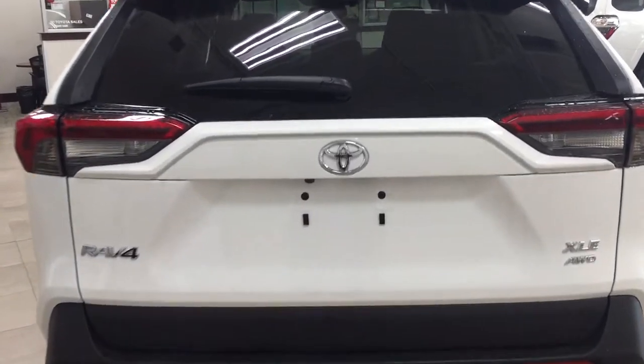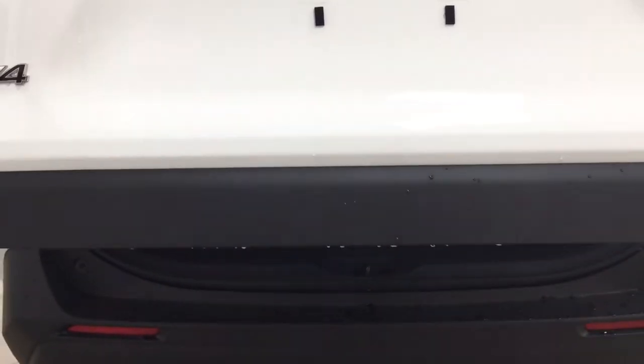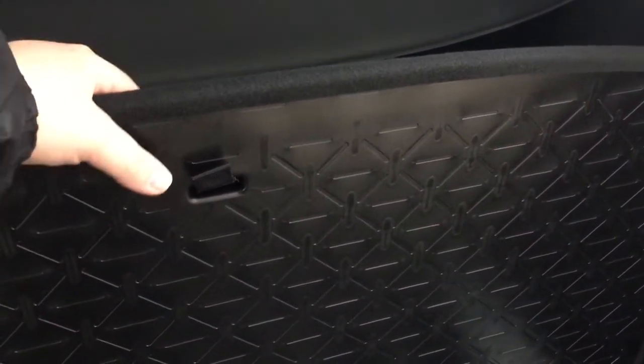Taking a look at the rear cargo area and tailgate, the backup camera is located on the left-hand side of the tailgate, and the rear hatch release is underneath the Toyota emblem — just push the button once and it opens automatically. If you need more space, you can fold down the 60/40 split rear seat by pulling on one of the two tabs on either side. There's also a cargo cover to hide valuables. Underneath the floor you'll find your spare tire as well as your jack and tool kit. The cargo floor can be flipped over so the plastic side faces up, protecting the carpet from rough cargo. You can also lower it to provide extra overhead space for taller items.